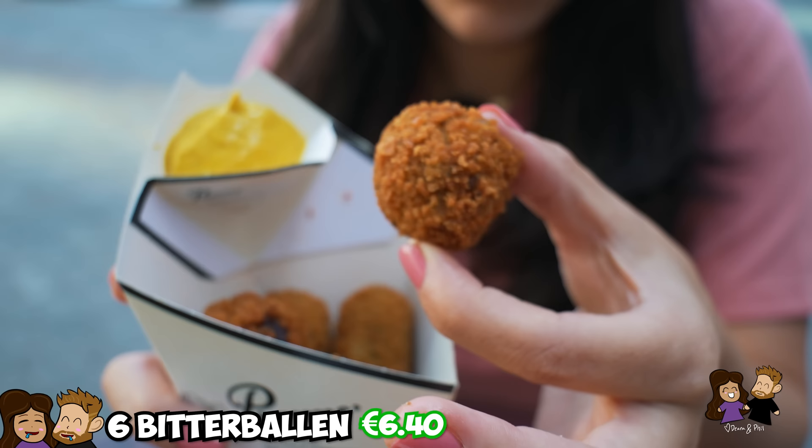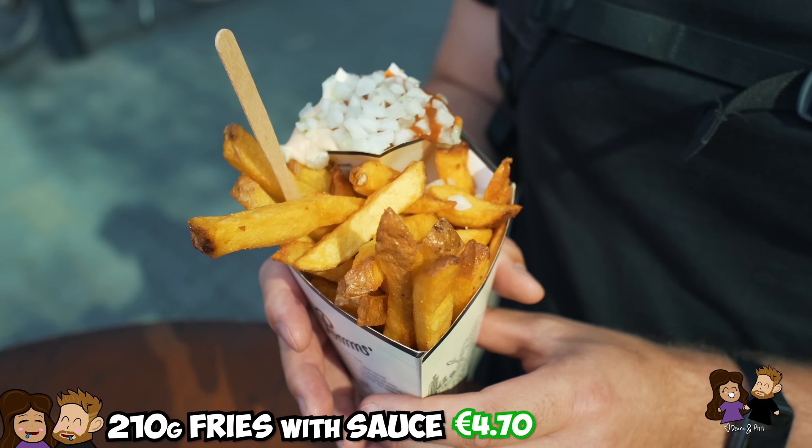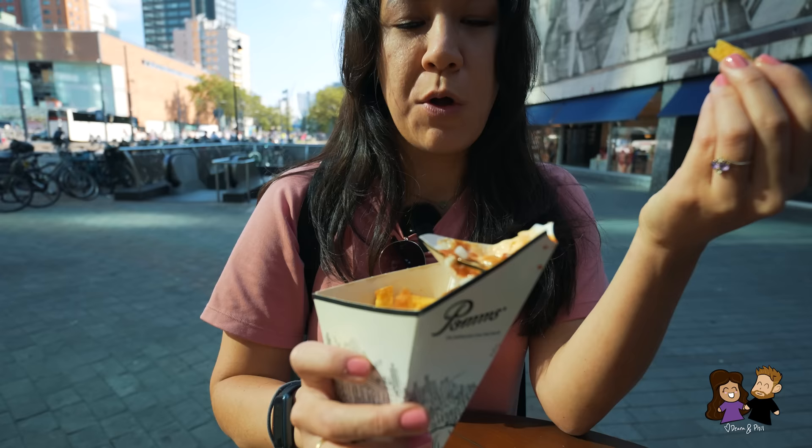For the bitterballen pack of six, it was around six to seven euros. And then the fries were also around four to five euros with the sauce. So a great price-performance ratio — though I don't know what that word is in Dutch. If you know, let me know!